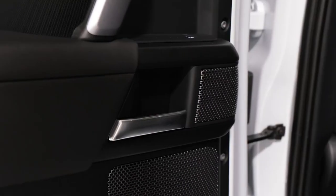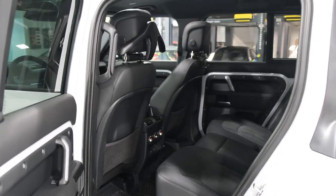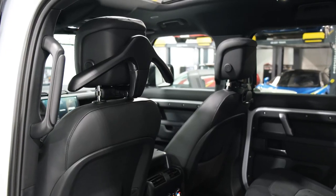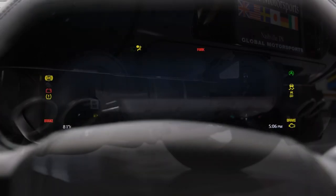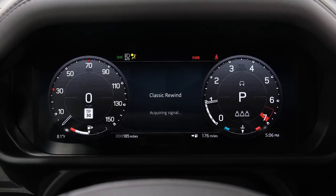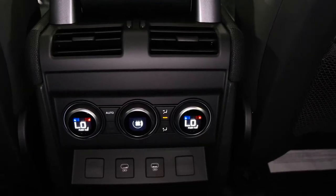Otherwise, the Defender carries over largely unchanged into 2023, except now its PIVI Pro infotainment system comes standard with Amazon Alexa integration. A 30th Anniversary Edition model will also be offered in limited quantities — only 500 will be built — and they're based on the four-door 110 model and powered by the 296-horsepower turbocharged four-cylinder engine.